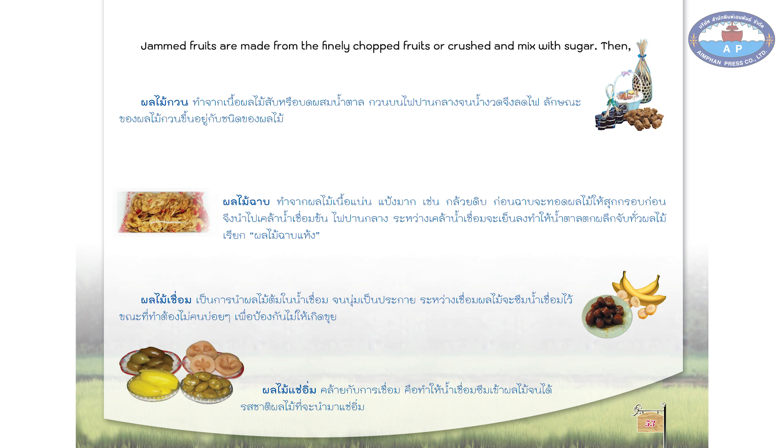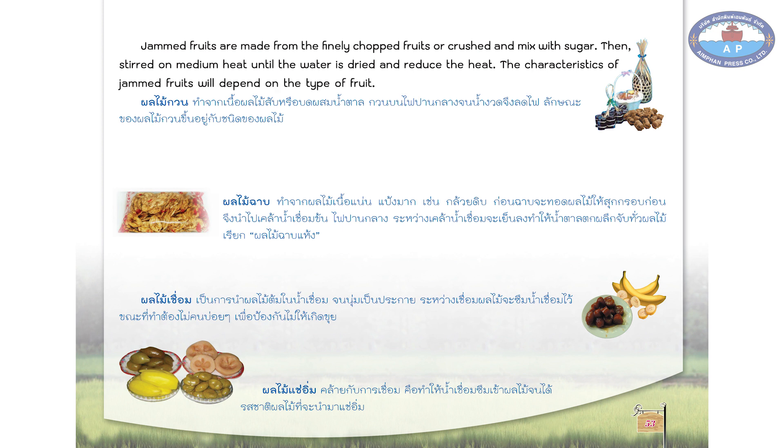Jammed fruits are made from finely chopped fruits that are crushed and mixed with sugar. Then stir on medium heat until the water is dried and reduce the heat. The characteristics of jammed fruits will depend on the type of fruit.